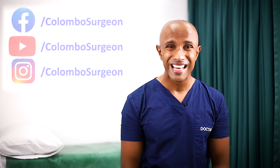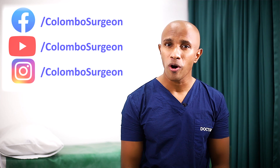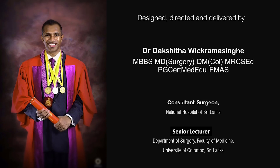For more videos like this, please visit my YouTube channel, Facebook page, or Instagram feed. Thank you.